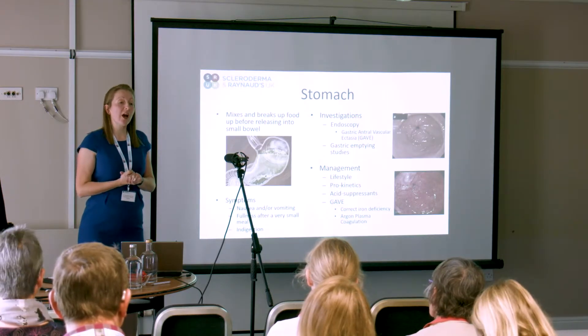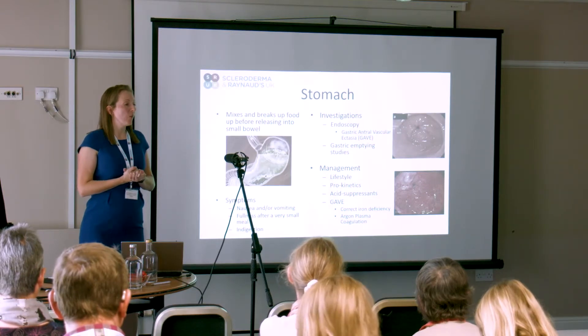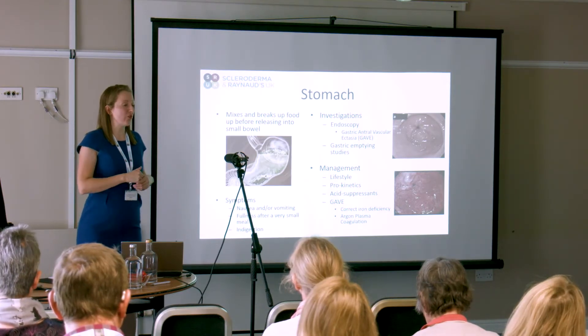We can test to see how the stomach empties using gastric emptying tests. We can do that in a variety of ways, but essentially it involves giving you something labelled to eat and watching the rate at which it passes out.